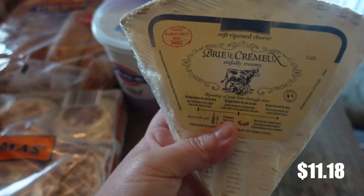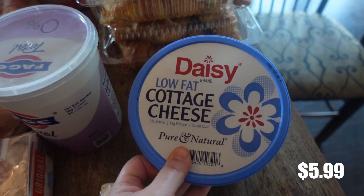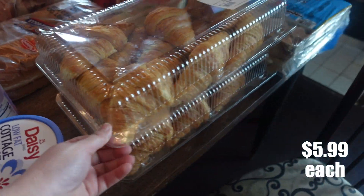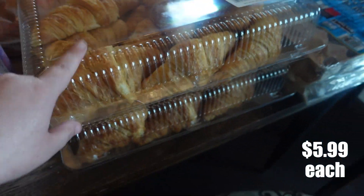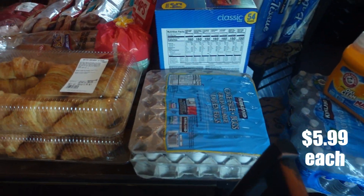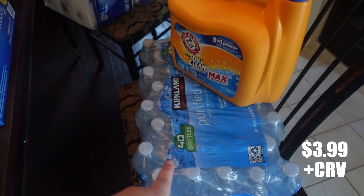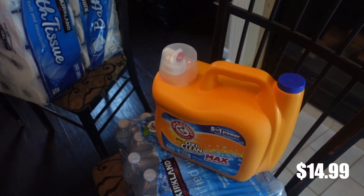I picked up some brie, some cottage cheese, and some yogurt. And then over here we always purchase these croissants, so I picked up two of these — we love to use them for ham and cheese, they just make really good and easy breakfasts. I got five dozen eggs. And then I did get one case of water just to store and have just in case, and one thing of laundry soap.